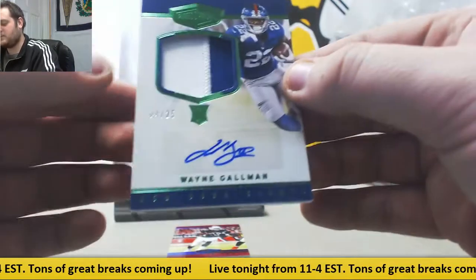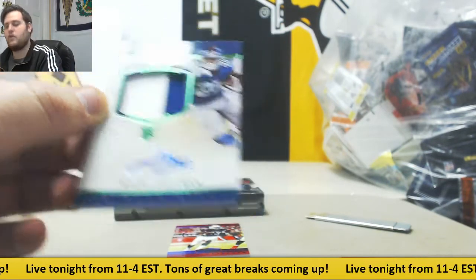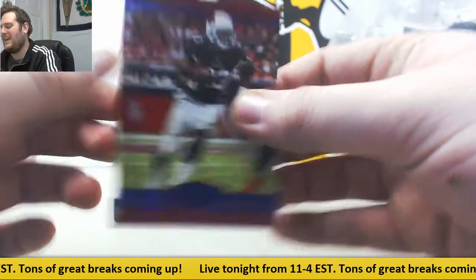For the New York Giants, 4 of 25, rookie patch auto, Wayne Gallman. And out of 50, Adrian Peterson.